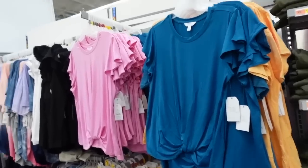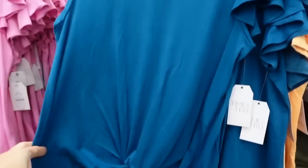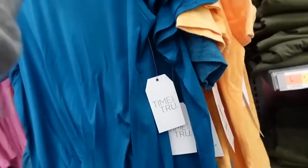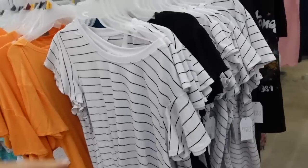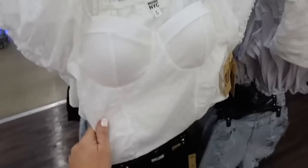Front-twist tees from Time and True — crew neckline, flutter sleeve, relaxed fit with a little twist detail in the front and same fit through the back. Comes in teal, pink, white and black stripe, and solid black.